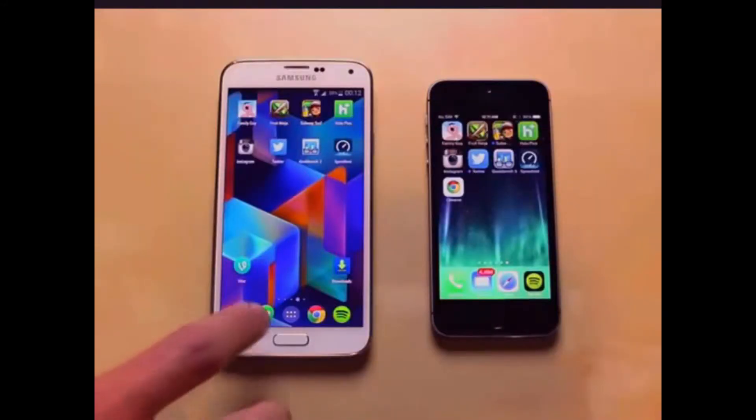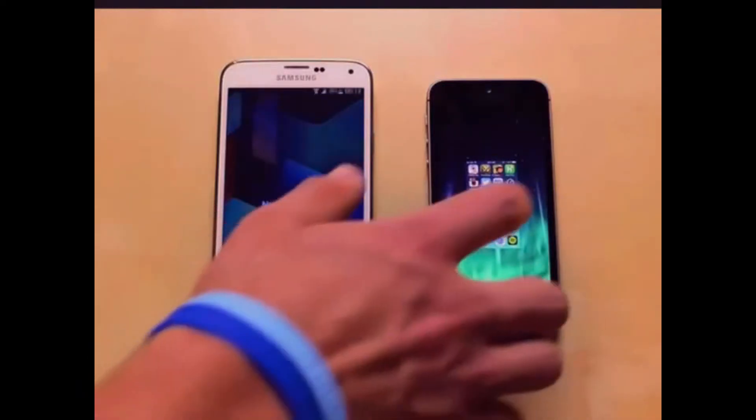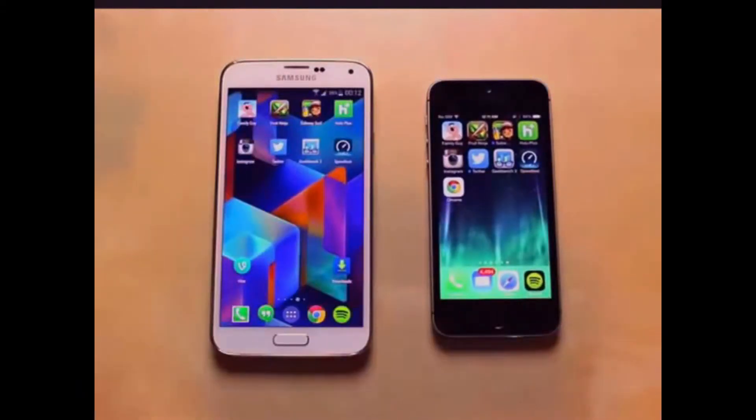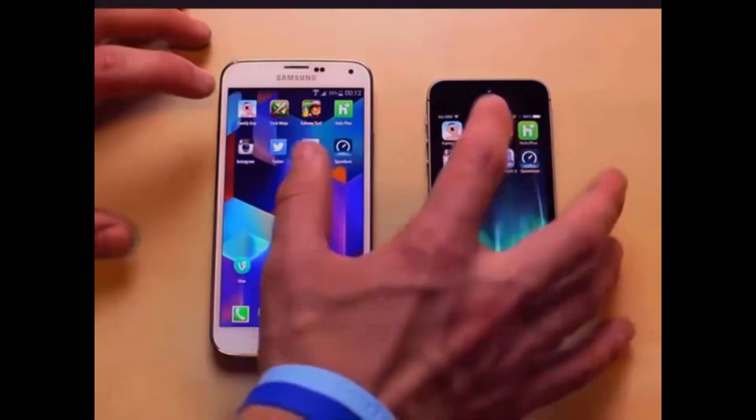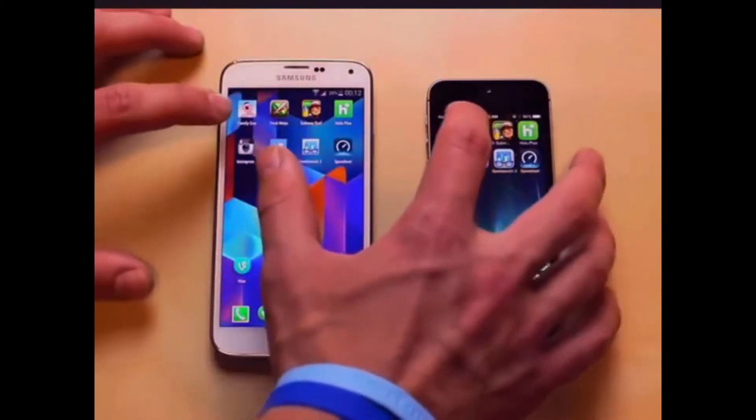To show you this is a fair test, I went ahead and force-quit all the apps running in the background on both phones. I made a page on both phones with all the icons and apps that I'm going to be opening. The first thing we're going to take a look at is gaming — not necessarily gaming, but just how fast games open up and load on both of these phones. The first one we're going to open is Family Guy.